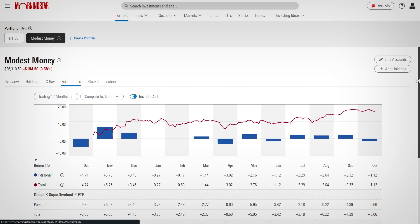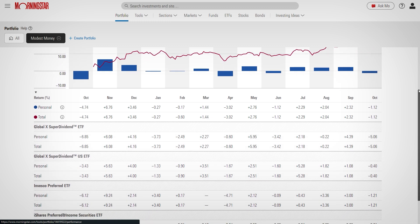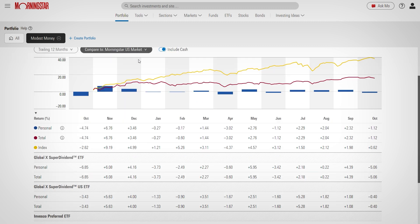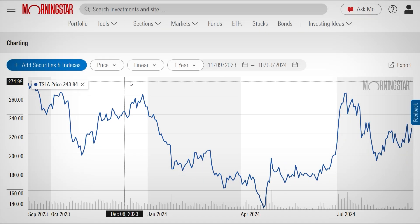So, is Morningstar worth it? I think it really depends on how hands-on you want to be with your investments. If you're someone who likes to dig into data, track your portfolio closely, or make decisions based on deep research, Morningstar offers some of the best tools out there. I've found their platform incredibly useful for making informed decisions, and I like that I can rely on the same research that many professional firms trust.